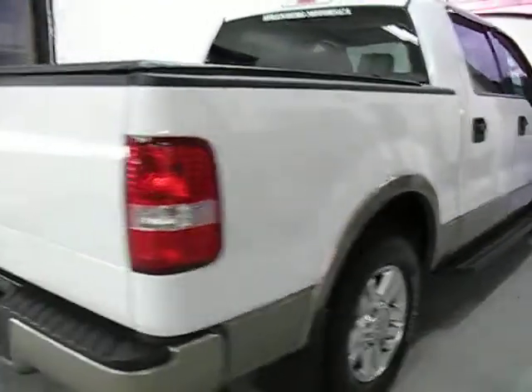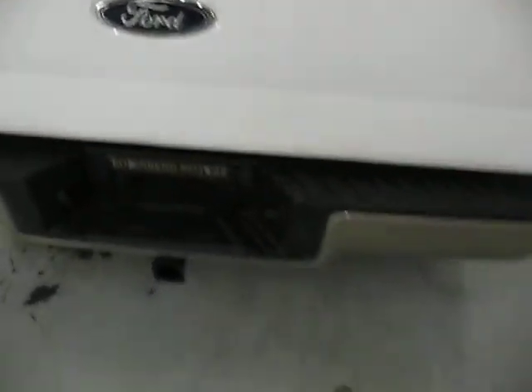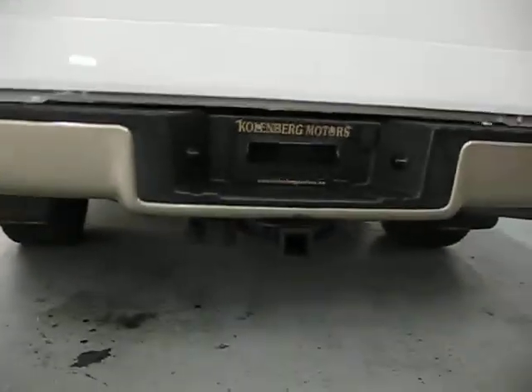The paint is in very good condition. It also comes with a tonneau cover and a trailer tow package.